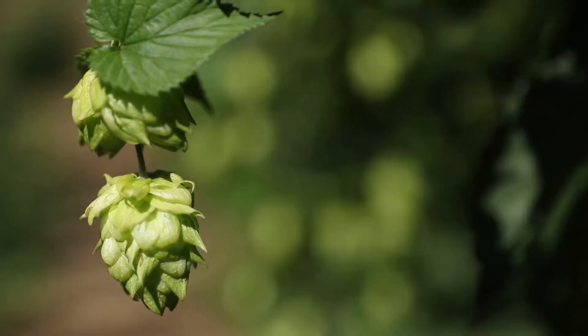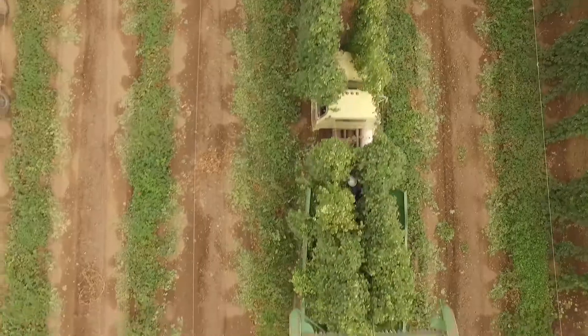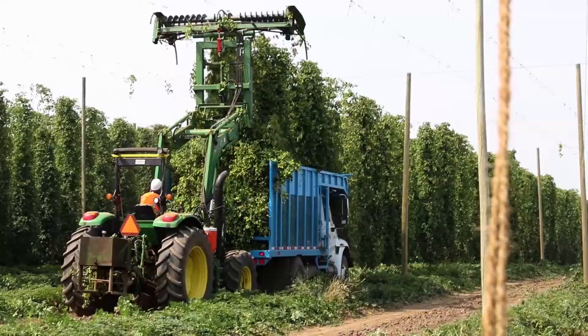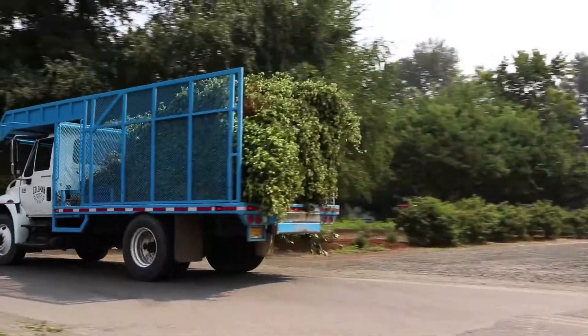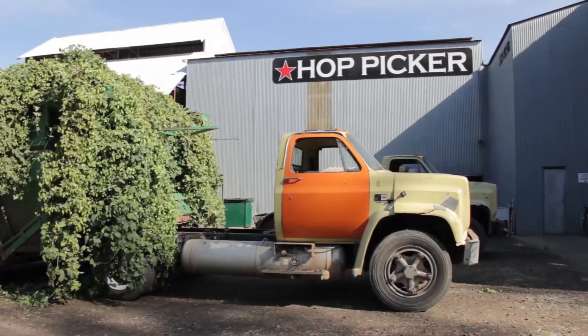Hops are a volatile crop that have such a short shelf life that they can degrade within 12 hours, which is why traditionally hops are harvested and left to dry in the field. For their Wet Hops Ale, Rogue delivers freshly harvested wet hops immediately to breweries.